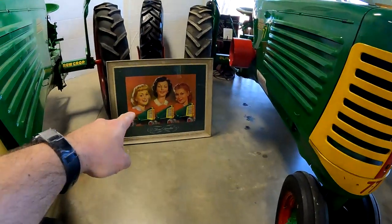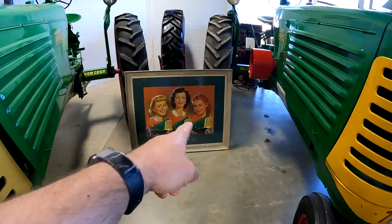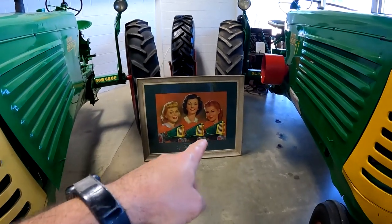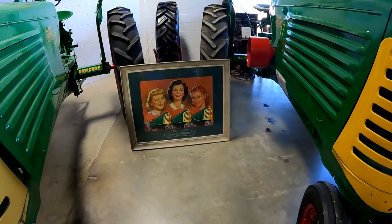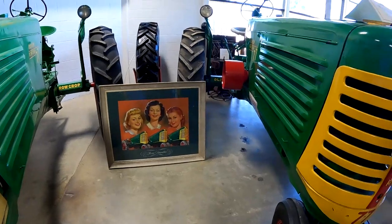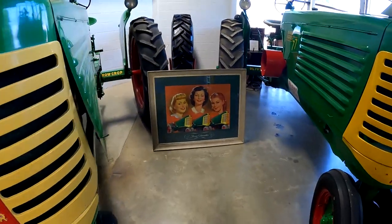Dave, look at the three beauties. I heard the one on the right is pretty feisty — the 88, you know. It must be because that's the most powerful tractor, I guess. You were thinking about the woman. I was thinking about the tractor. I was too.